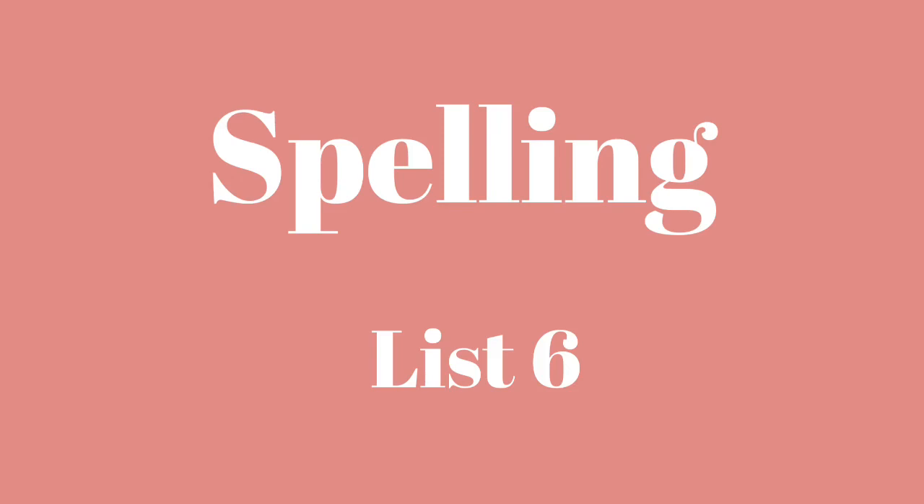Number three: again. Again. I had to clean my room again. Again.